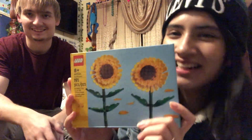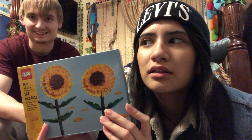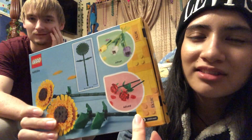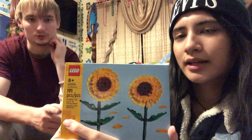I've also been wanting the sunflowers because I literally have all the little flower sets now — the roses he got for me, and the tulips, and now the sunflowers.